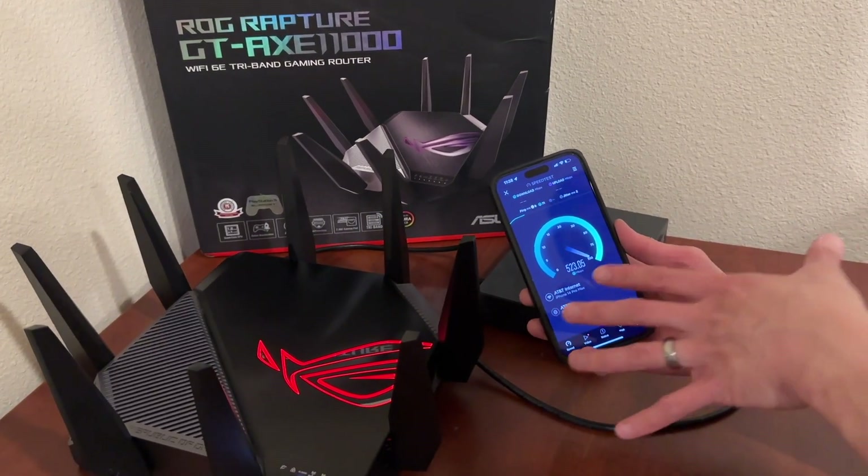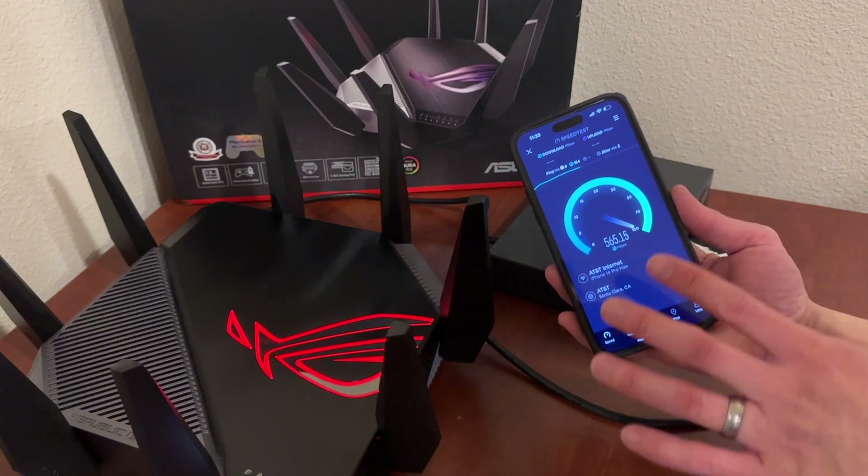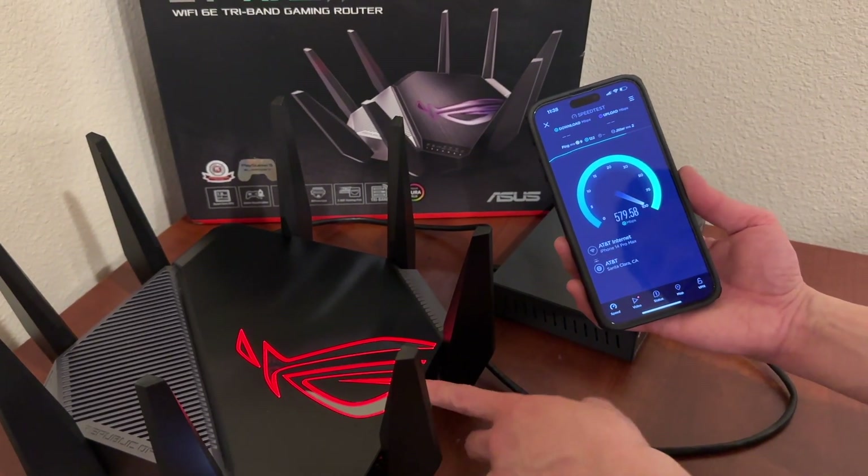This is a wireless speed test — over 400 megabytes right now. This is wireless. I'm on my phone, and it's so fast because we have the AXE 11000 router right here.